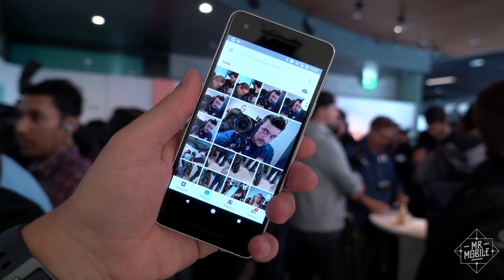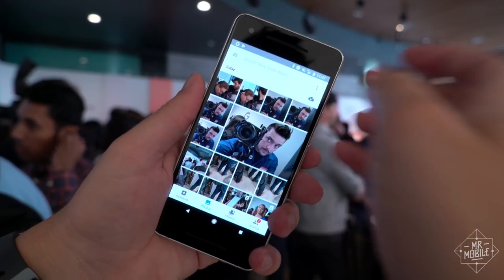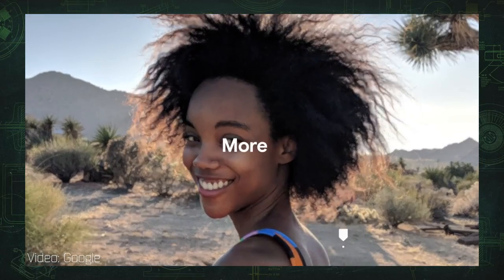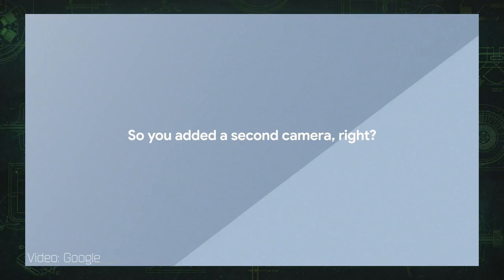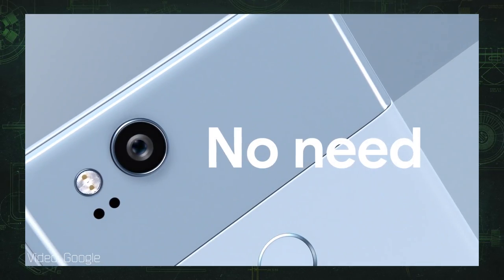It's impossible to tell how well the camera will perform until I take it out in the real world — I don't care about DxOMark scores. I'm especially eager to see how well the Pixel 2's portrait mode works, not because I take a lot of portraits, but because it doesn't require a second camera to do that crazy background defocusing. This is claimed to work on the selfie shooter as well.